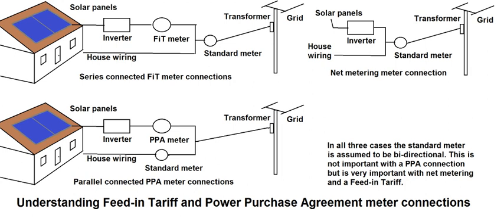Italy introduced a feed-in tariff in February 2007. By 2011, Italy installed 7,128 MW, behind only Germany's 7,500 MW, and subsequently reduced the FIT.